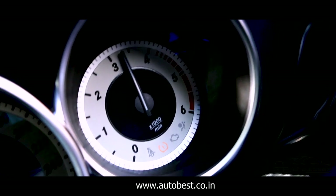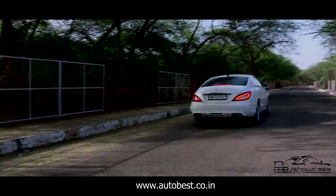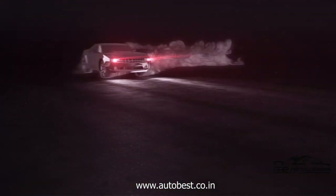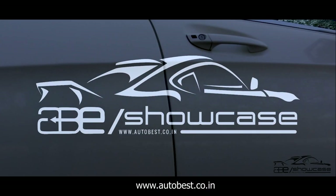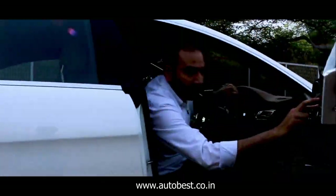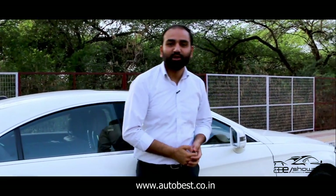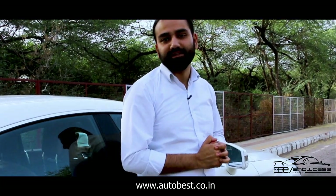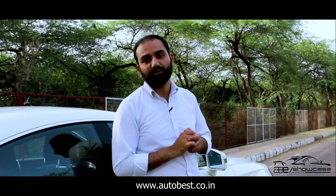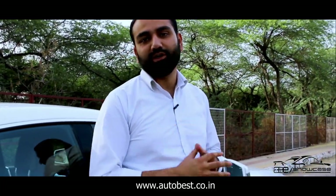Hello everyone, I'm Bhavi from Autobest Imperio, welcome to another video of Showcase ABE. Today we are going to show you Mercedes-Benz CLS 250D which is a 2.0L diesel engine, manufactured in 2015, registered in 2016, 1st owner, and the car has just been driven 6,250 km.